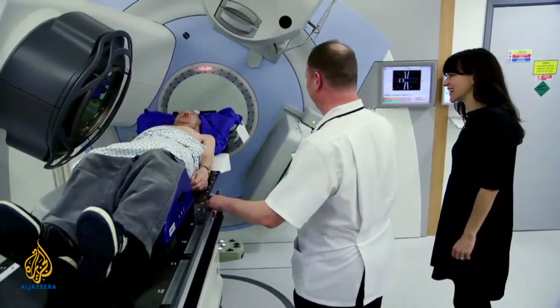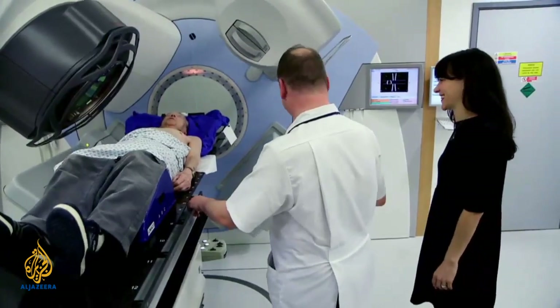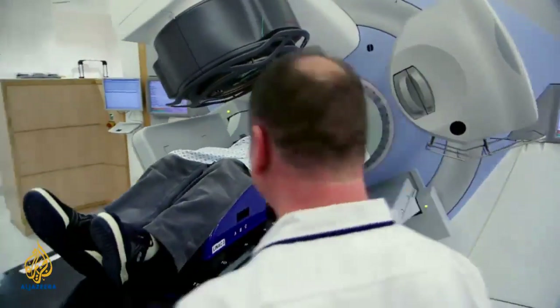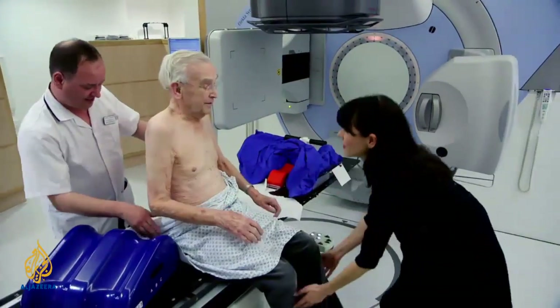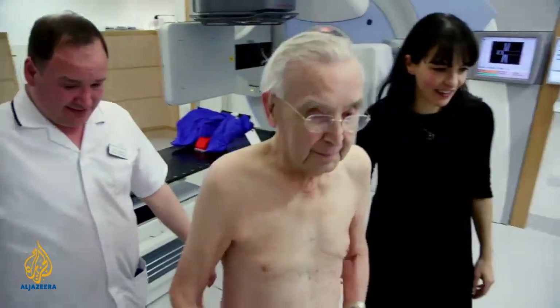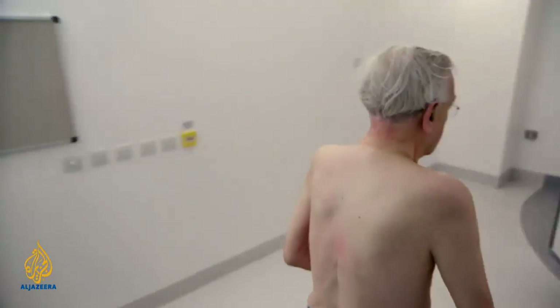It doesn't need much imagination to think you're laid here on a beach in the Mediterranean. Patients like Alan are coming from across the UK to Leeds to take advantage of this new treatment. And for Alan, having such state-of-the-art technology on his doorstep makes all the difference. Being a Yorkshireman born and bred, it must be great to have this facility in your own county. It's absolutely fantastic. As Alan's told us, this machine is absolutely unique and the treatment best in the world. I'm fortunate that the cancer is in the right place to be treated with this machine. I'm damn lucky. Very lucky indeed.